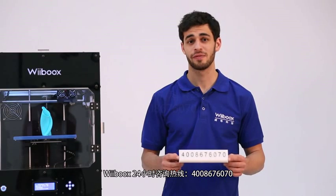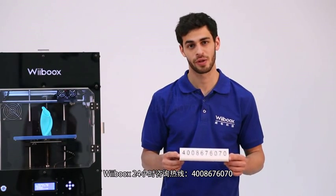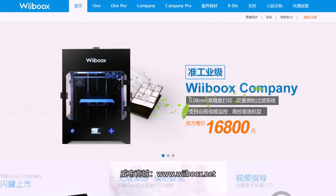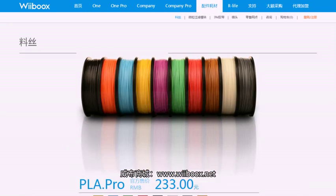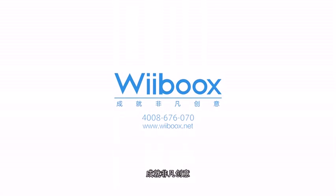If you have any questions, feel free to call us on our Weebooks hotline on 400-867-6070. You could also visit the Weebooks official website at www.weebooks.net for more information. Weebooks — Enjoying Big Ideas.